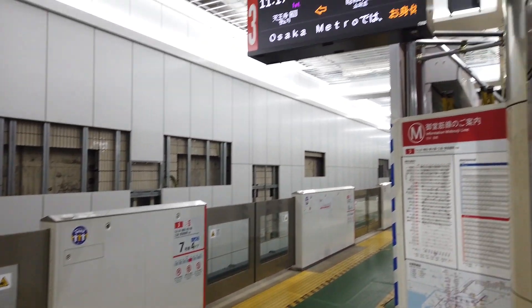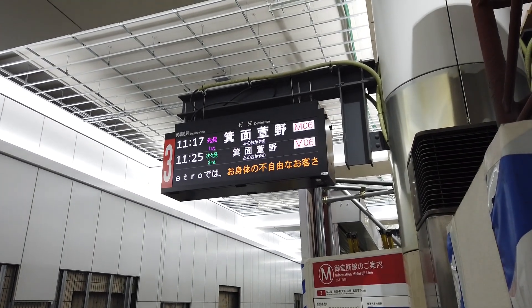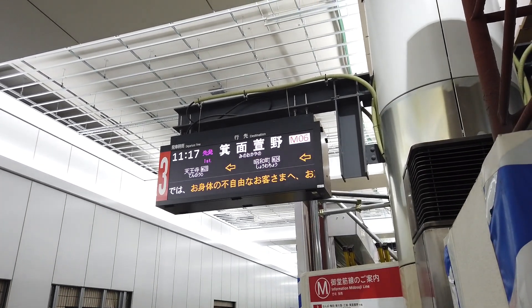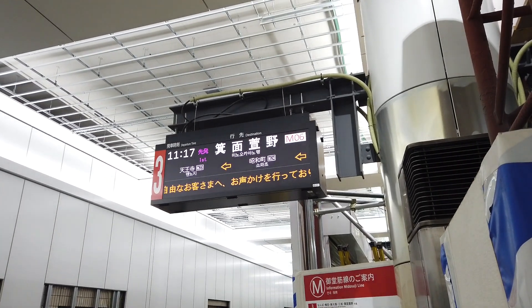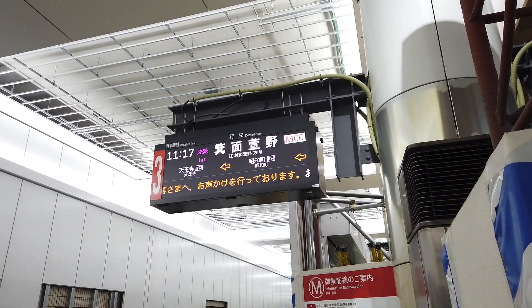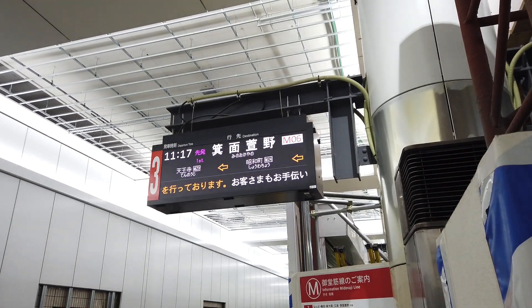Here we are at Tennoji Station, under renovation at the moment and looking a bit run down. But the next train is heading all the way north to Mino Kayano Station, which is the new terminal station on the Kita-Osaka Kyuko line. It merges seamlessly at Esaka Station with the Midosuji line, so you don't need to worry about changing trains.